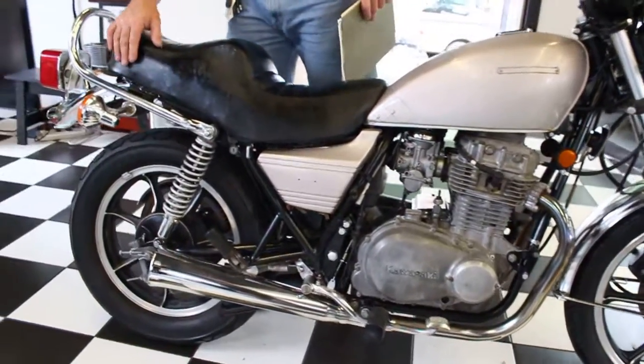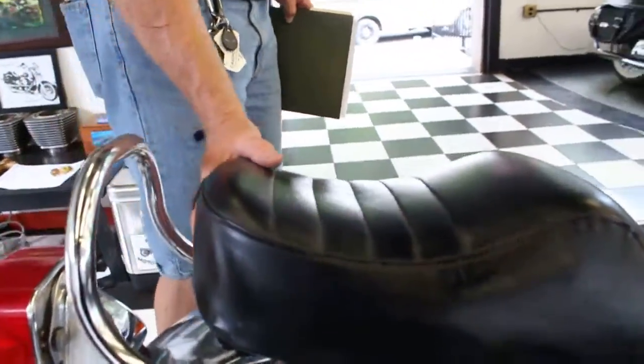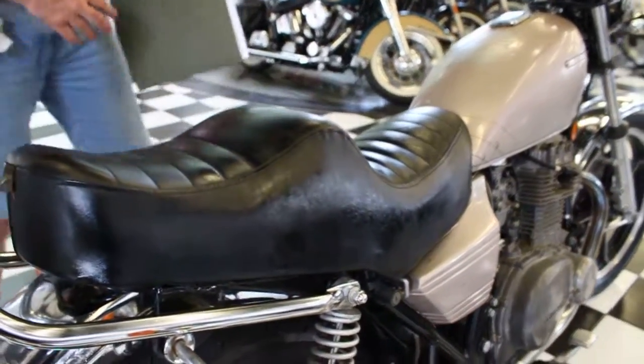It's got some really cool accessories on it. Check out this seat — this is a Saddleman complete replacement seat that's in like brand new condition. So if you have a KZ 440 and you want a beautiful saddle for it, it's all there.